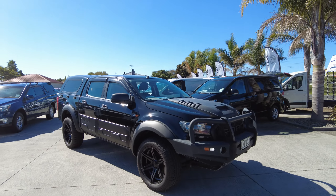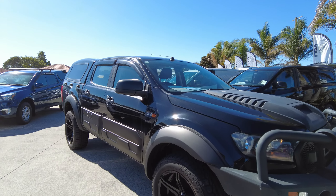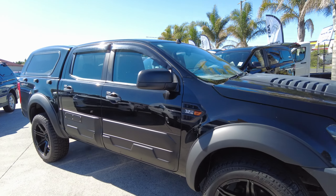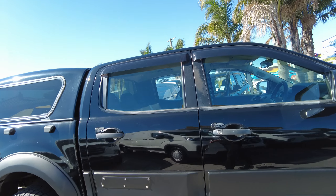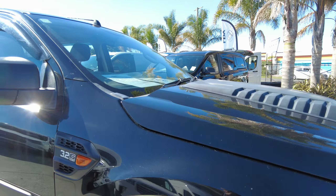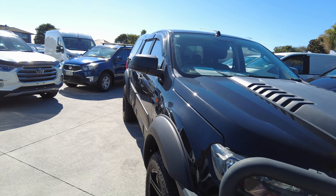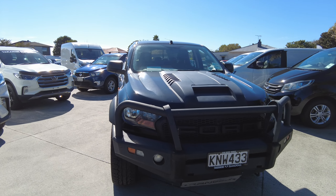G'day team and welcome back to Takanini, Sanyong and LDV. Are you ready to get off road? Are you ready to climb mountains? Well we have the vehicle for you, and today I'm presenting this Ford Ranger in black. She is an awesome unit — 3.2 litre XL double cab at $45,990. She's done roughly 92,000 km since her conception in 2017.